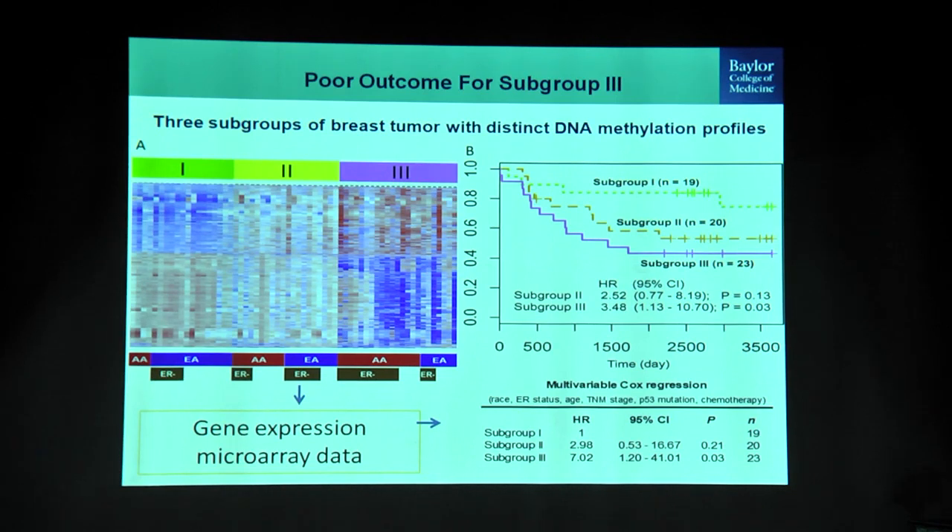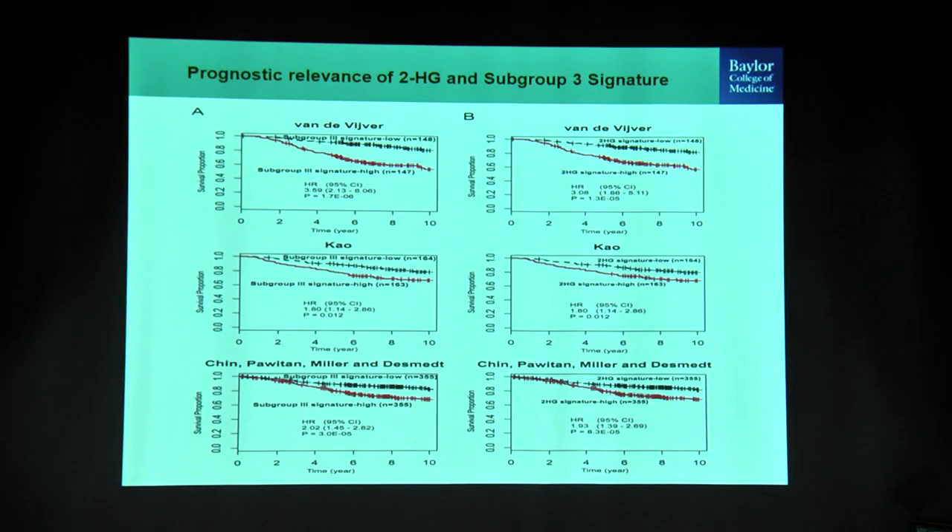We then asked what subgroup 3 really means. We took the gene expression data, identified genes associated with subgroup 3, and ran a Kaplan-Meier analysis using ten years of follow-up data. We were able to show that patients with higher expression of the subgroup 3 genes ended up with a poorer prognosis. These are patients who are predominantly African American, predominantly ER negative, with a specific DNA methylation profile and accumulated 2-hydroxyglutarate. We validated this gene expression signature and its prognostic effect across multiple independent datasets.